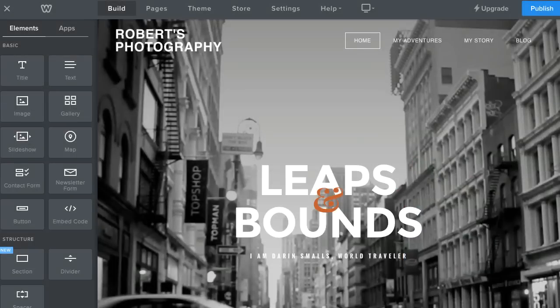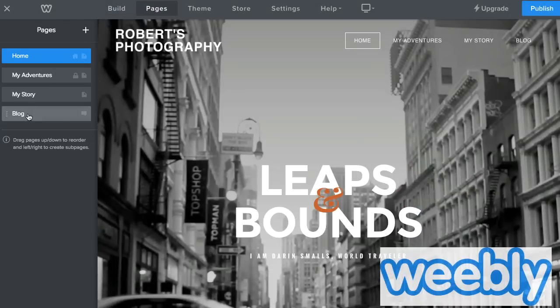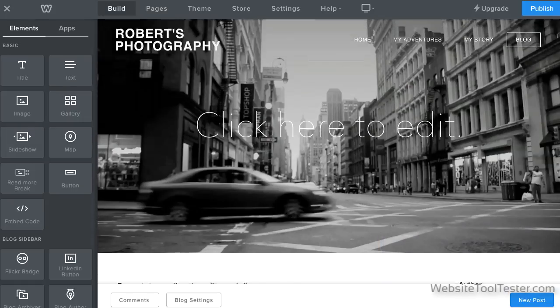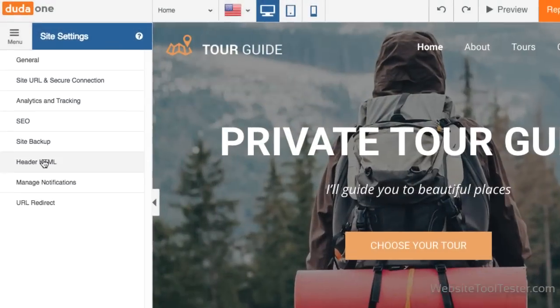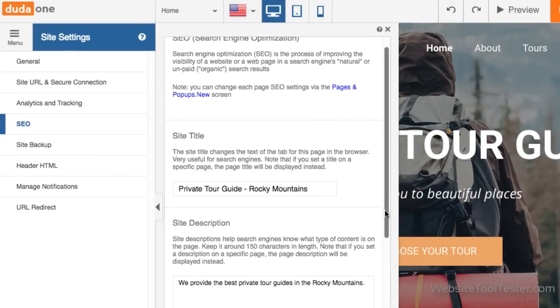Features. Everybody has got different needs for a website, but here are common things you might look for. A blogging platform — can you easily add and edit posts? Does it support user comments, RSS, and social media? SEO features: if rankings are important to your business, can you integrate Google Analytics? Can you edit meta titles and descriptions?